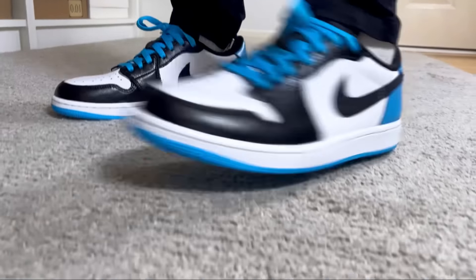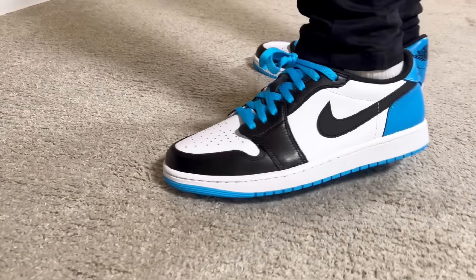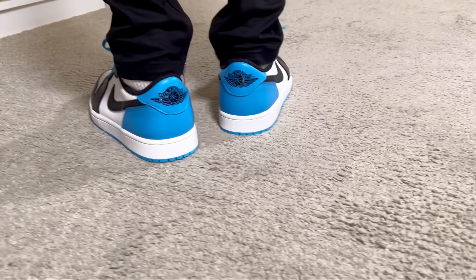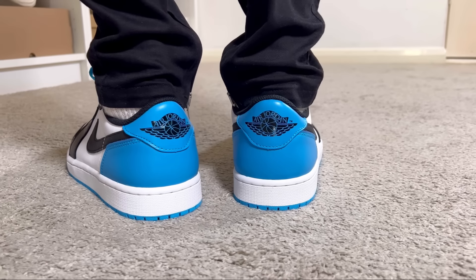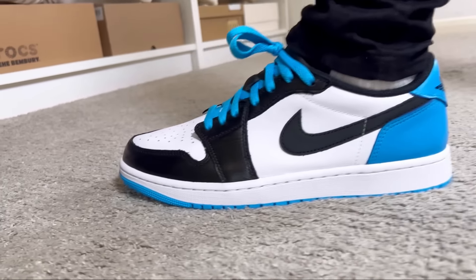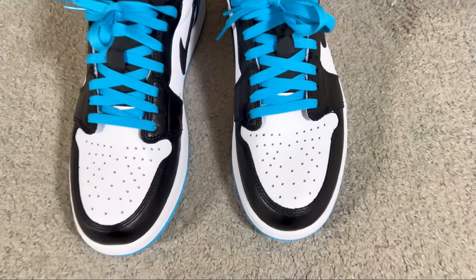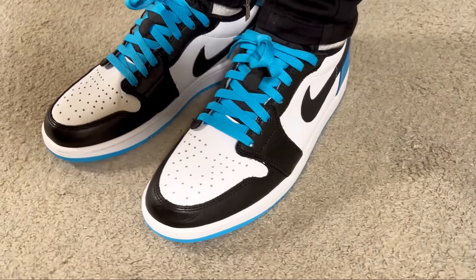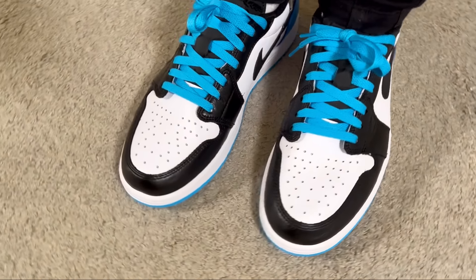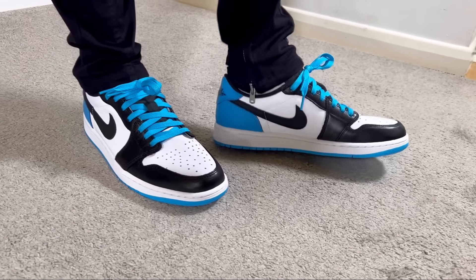Overall guys, this 2022 release for the Jordan One Low OG in the UNC colorway is at least for me one of the best releases for 2022 — it has quite good materials and very nice color blocking. Even though we've had another five or six Low OGs released since then, I really feel that this one is still one of the best out there. It's actually not dropping in price too much — even after more than one year it's still sitting for almost the retail price, which isn't actually that bad given the quality of the materials.